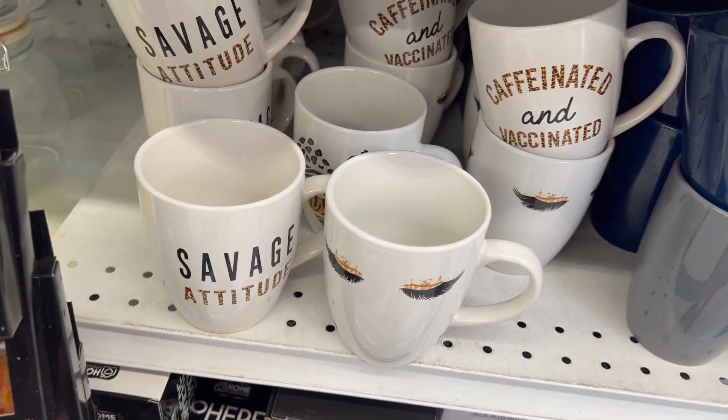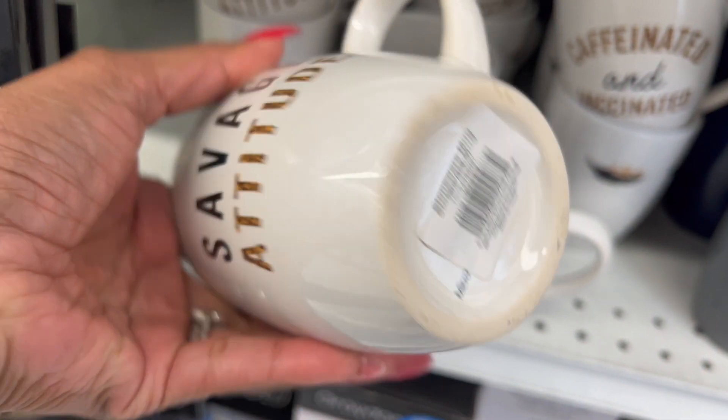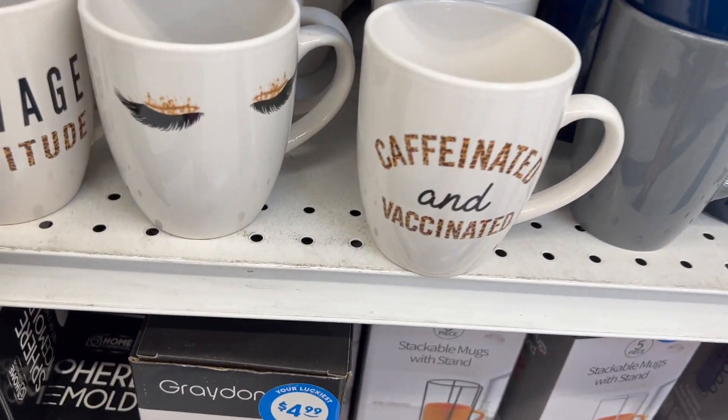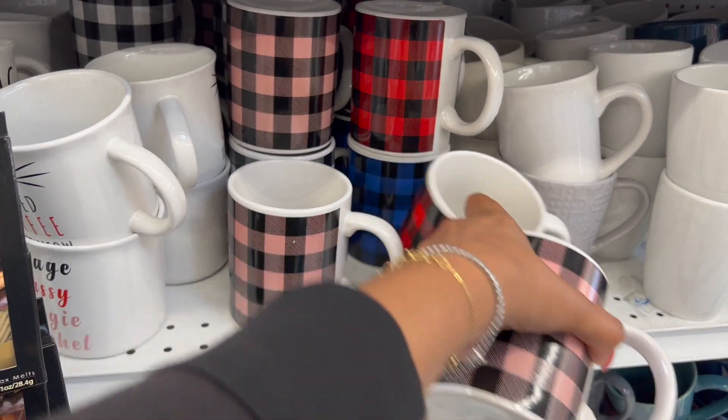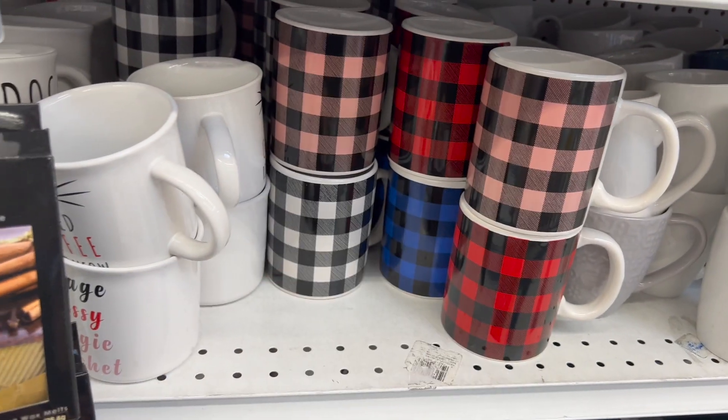These cups are really, really cute, guys. They have 'Savage Attitude' for 99 cents — they're the stemware mugs. They have one with lashes, which I love. This one says 'Caffeinated and Vaccinated.' And they have these Buffalo check cups at 99 cents in pink and black, red and black, blue and black, and white and black. They also have 'Savage Classy Bougie Ratchet,' 'Dog Mom,' and 'Dog Dad' mugs.